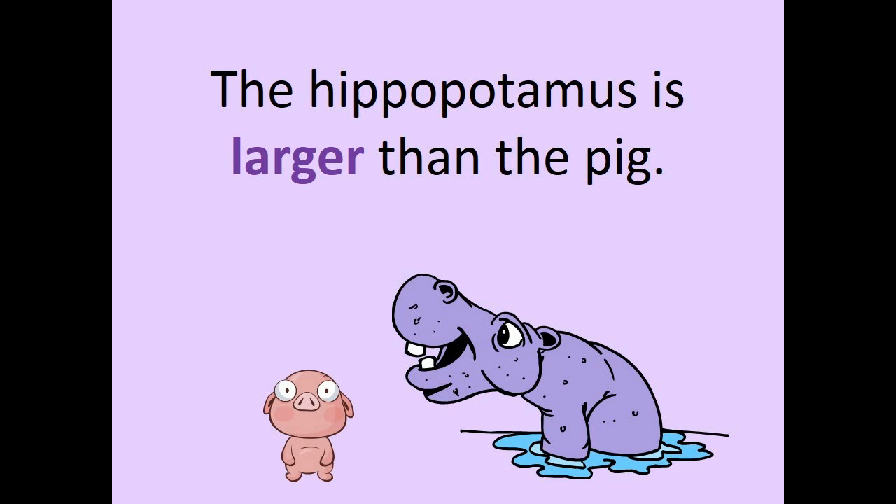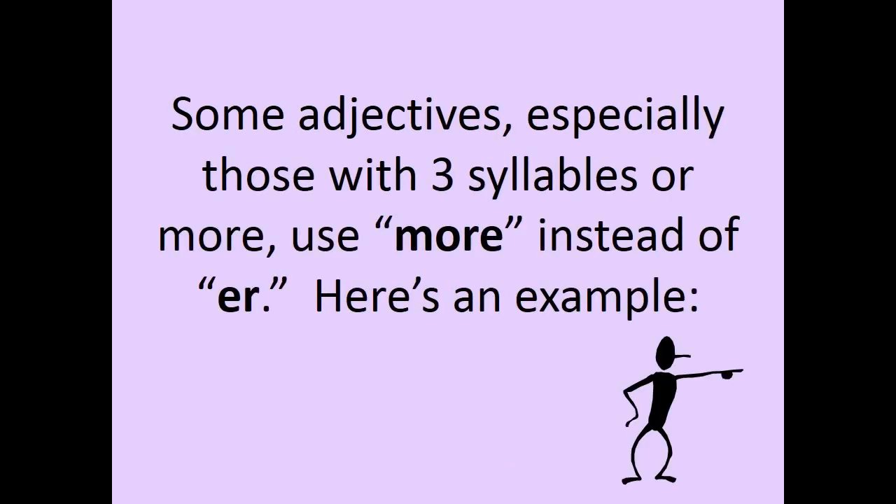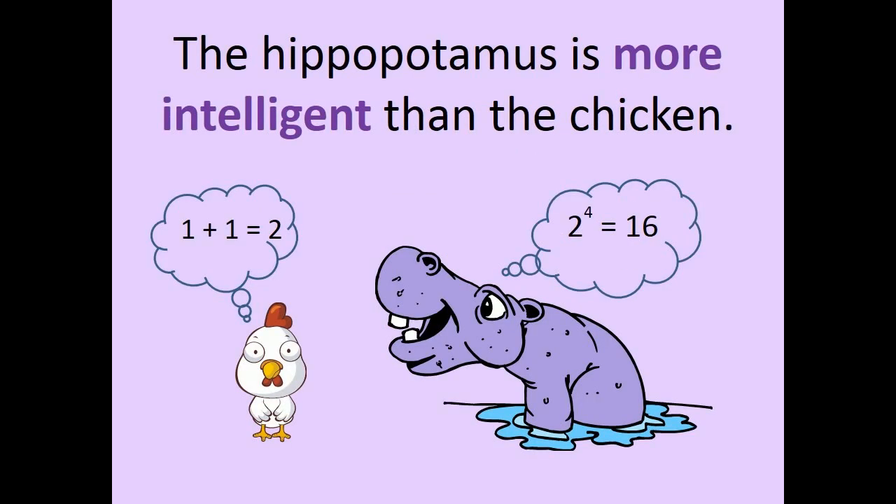The hippopotamus is larger than the pig. Some adjectives, especially those with three syllables or more, use MORE instead of -ER. Here's an example: The hippopotamus is more intelligent than the chicken.